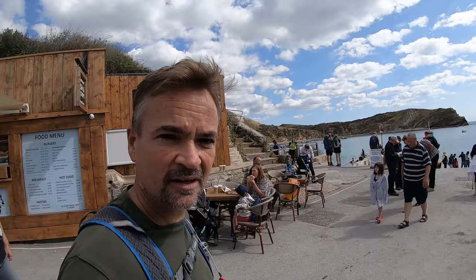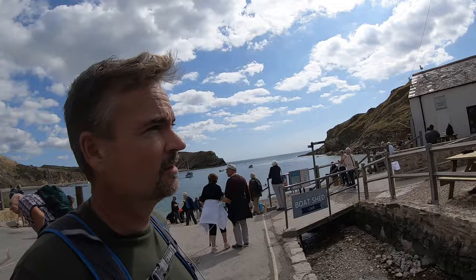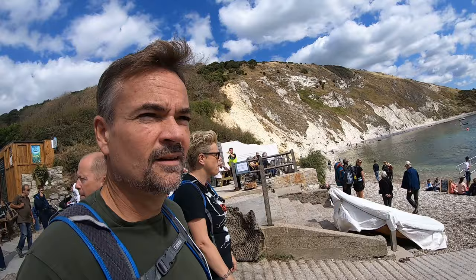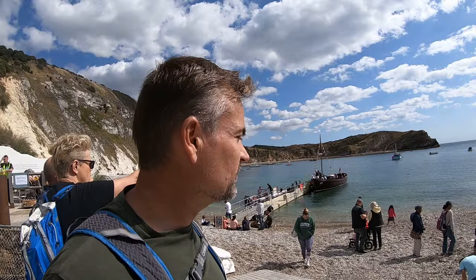Well there you have it — Lulworth Cove. The boat shed cafe looks interesting — what a lovely view when you're having some beverages and something to eat. Here you can see the white pebble shingly beach along with the promised clear water. The plan of action is to get out over there, right at the entrance, and look back on Lulworth Cove from that point.